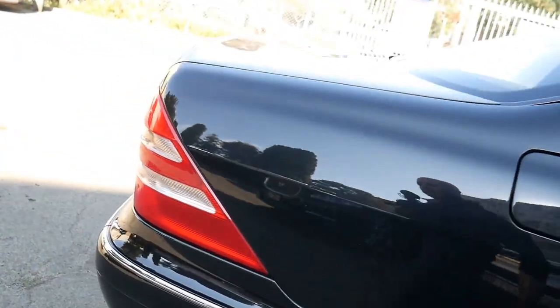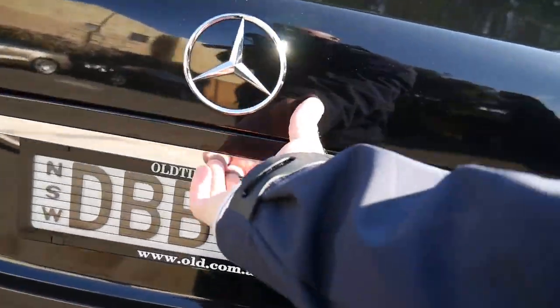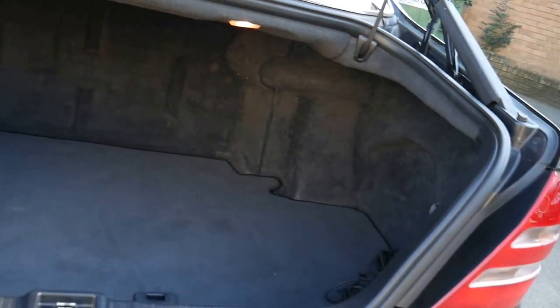So black on black, long wheelbase. This series was a very popular shape. It has navigation and Bluetooth compatibility. You can see it's got the logbooks — everything's intact with this car.